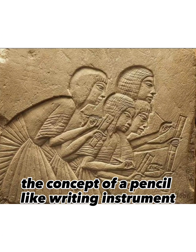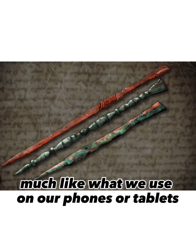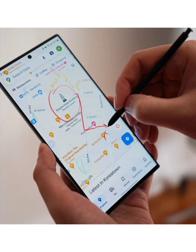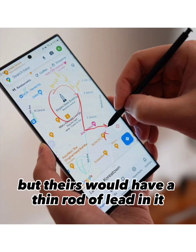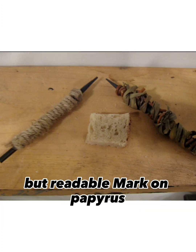The concept of a pencil-like writing instrument has been around for thousands of years. In Roman times, they wrote with a stylus, much like what we use on our phones or tablets. But theirs would have a thin rod of lead in it that would leave a light but readable mark on papyrus.